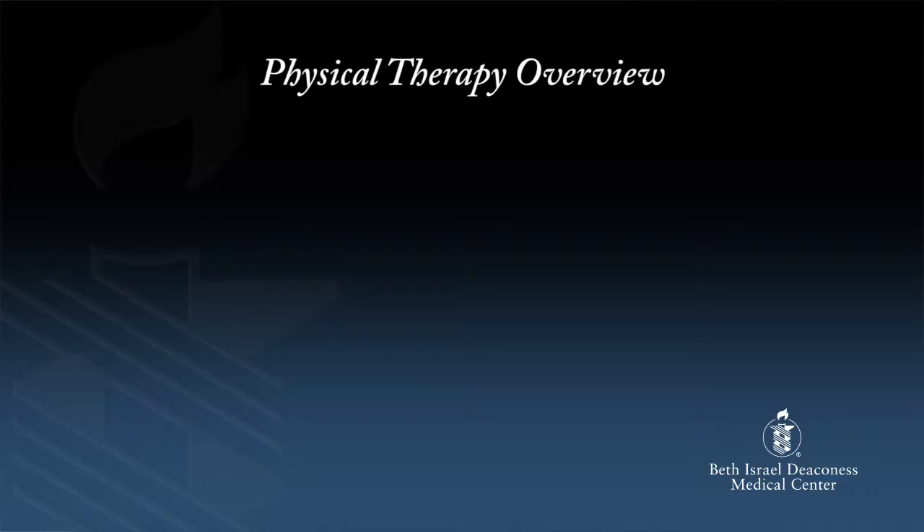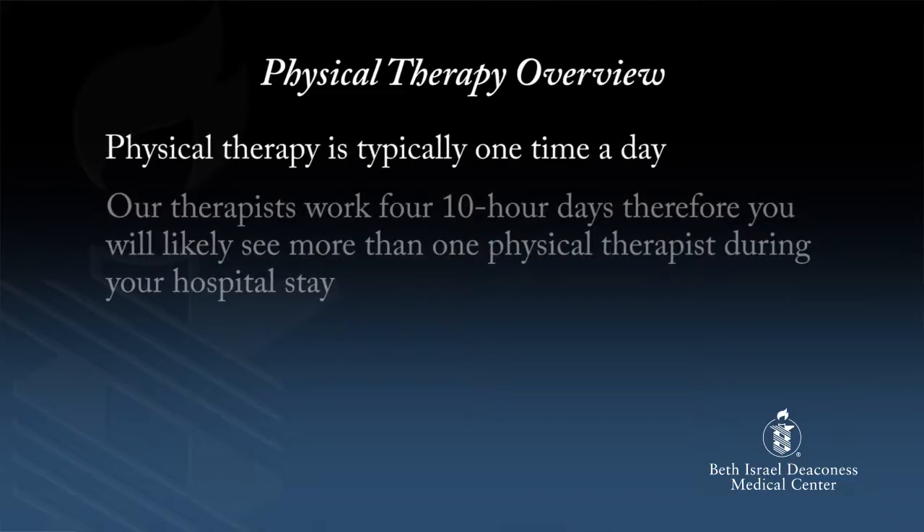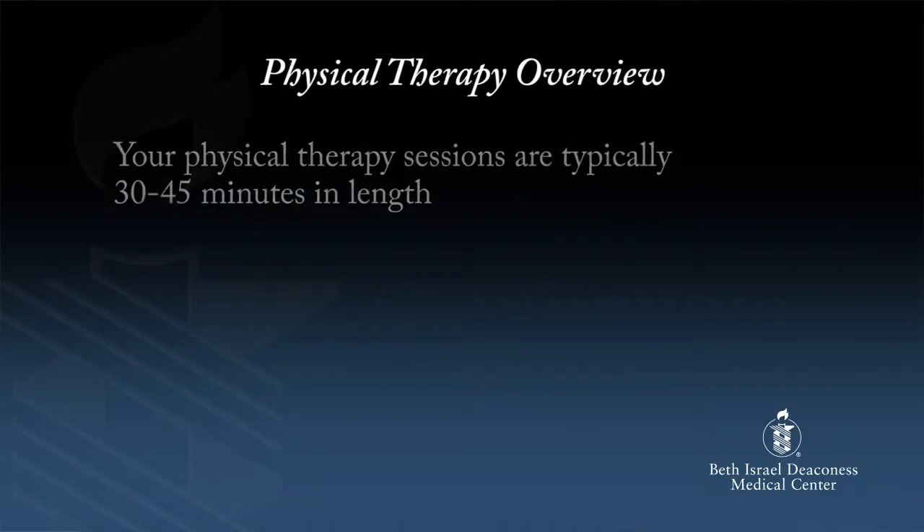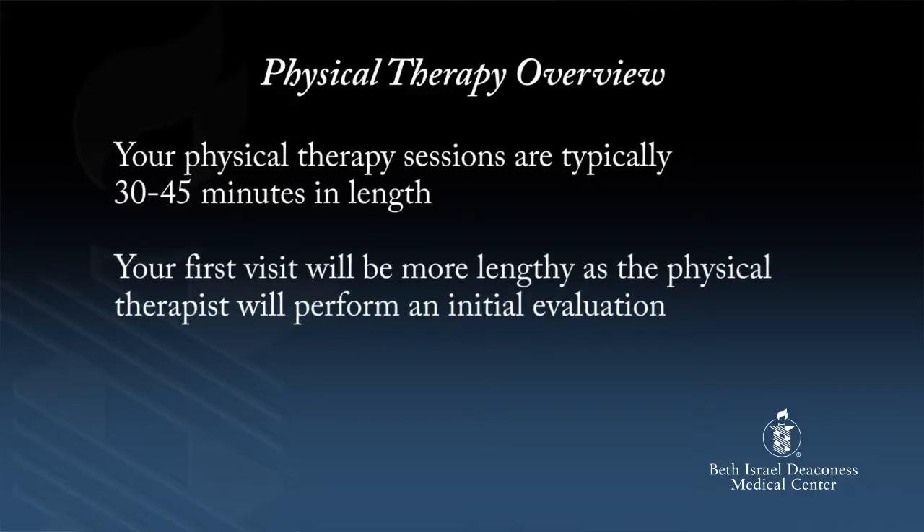Physical therapy typically begins on post-op day one. The therapist will do their best to see you in the morning that first day after surgery. If the therapist is unable to see you until mid-afternoon, the nurse will be the one to get you up that first morning after surgery. Physical therapy is typically one time a day. Our therapists work four 10-hour days, so you will likely see more than one physical therapist during your hospital stay. You may also see a PT co-op student who can help you with your exercises and take you for a walk. Your physical therapy sessions are typically 30 to 45 minutes in length.